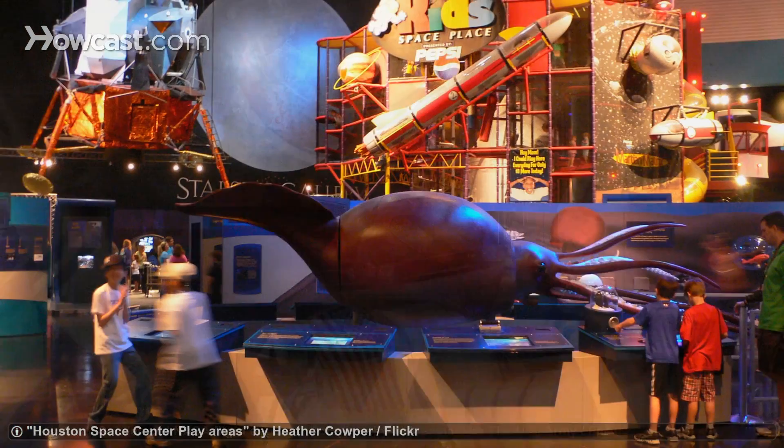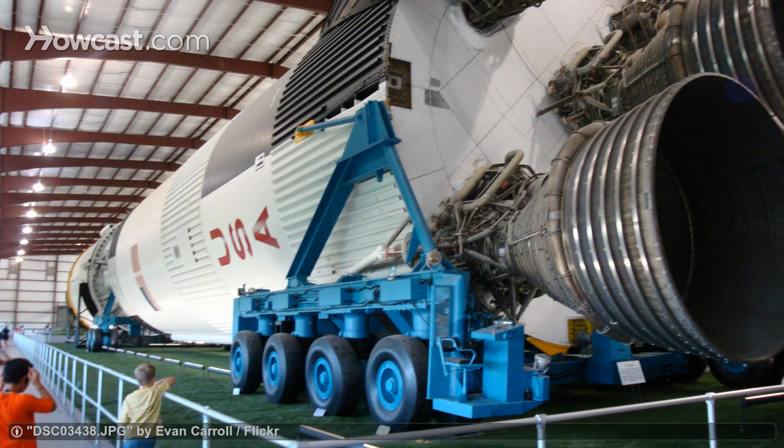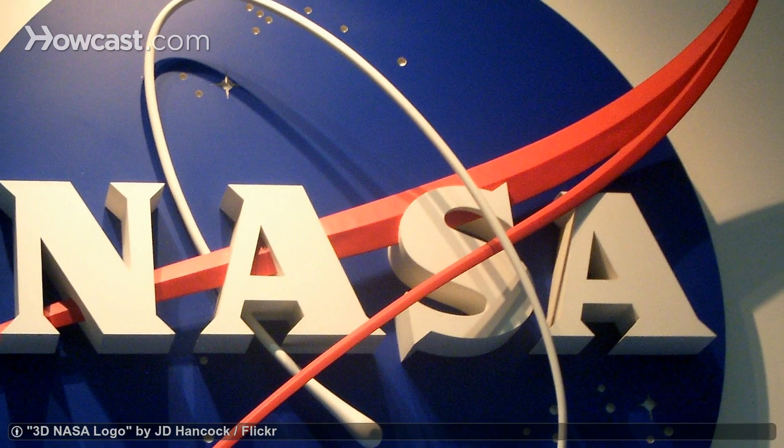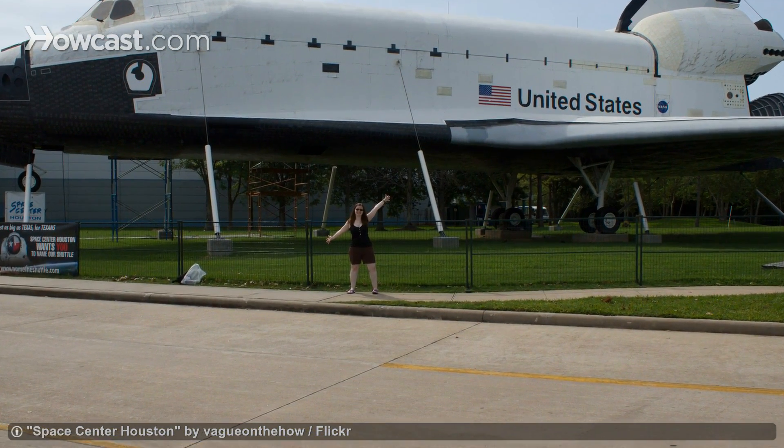This is a museum that can truly appeal to anybody — old or young — whether you're an aspiring astronaut or simply curious. Space Center Houston offers a unique and exciting educational experience, making it easily one of Houston's most popular attractions.